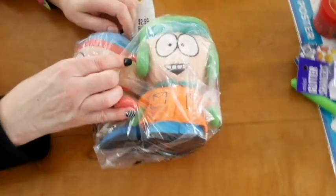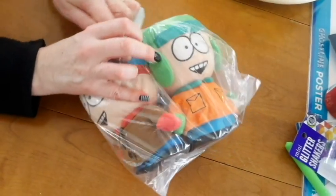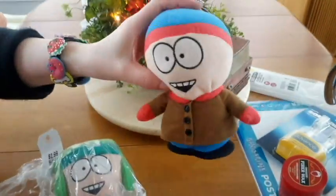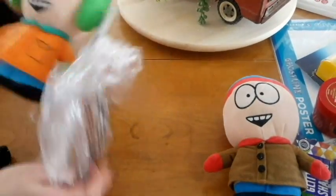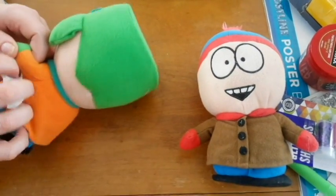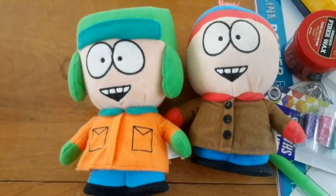And these crazy kids here — I might take them. These were only two dollars for these guys. South Park is an awesome show. I wish they would have had Cartman — he's my personal favorite. Here's Stan and Kyle. They're from 2008. Not bad for two bucks.